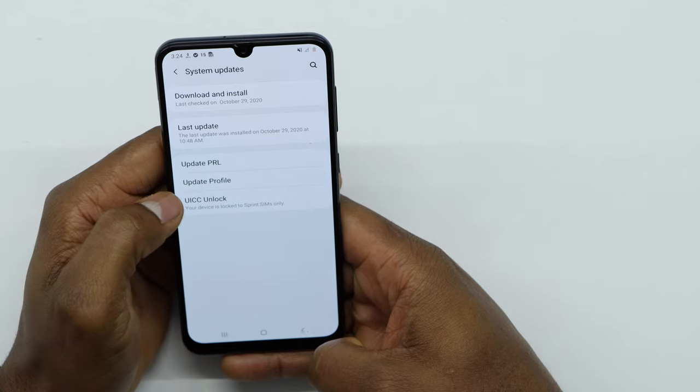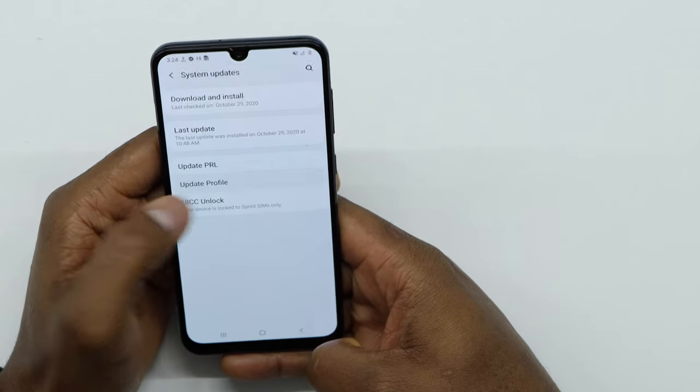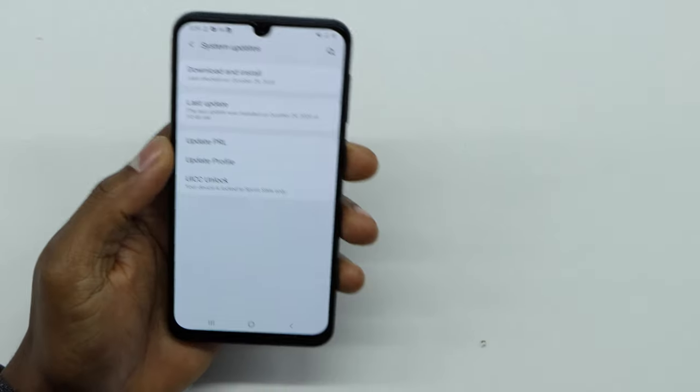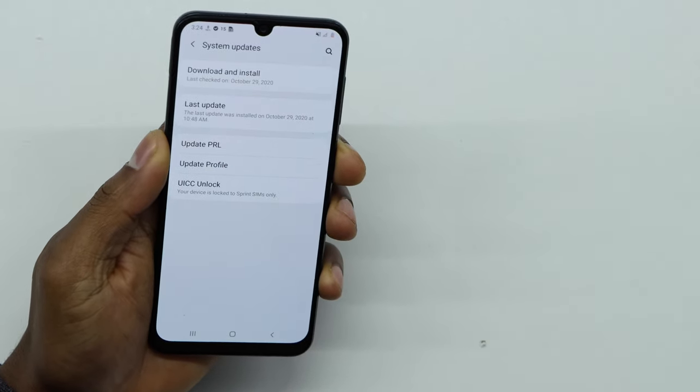Once the PRL is already updated, go to the next setting — Update Profile. Press it and wait two to five minutes. After that, restart your phone.